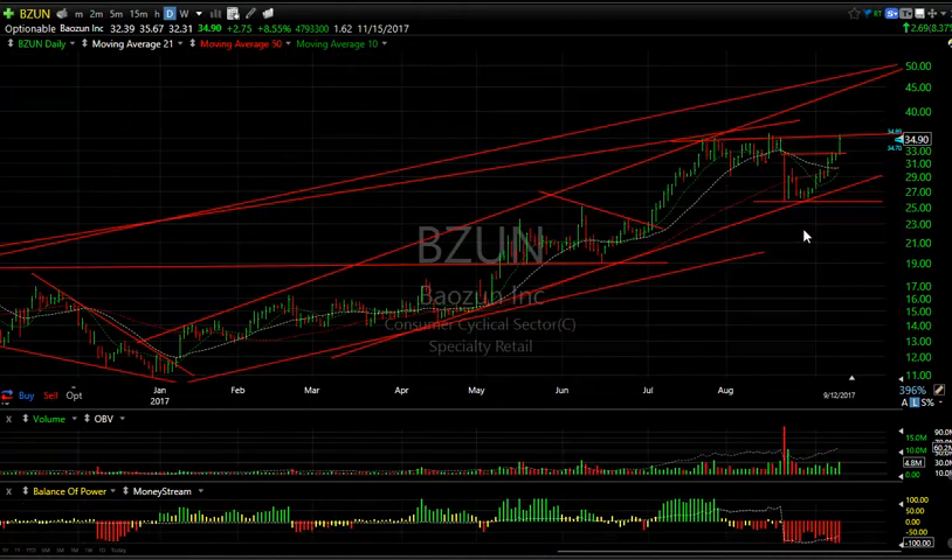BZUN — pretty strong chart, wouldn't you say? Phenomenal move in just the last week or two — it's gone from $26 to $35. It's right at a triple top resistance here. If it pops through here, we might very well see the low to mid $40s. Stay tuned on BZUN — it looks quite interesting.